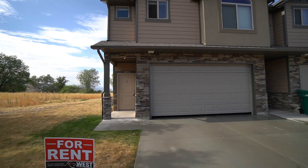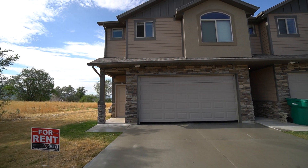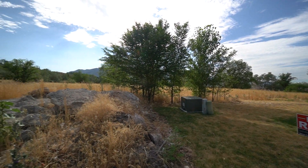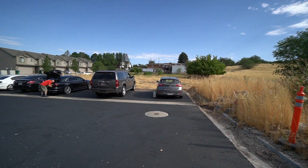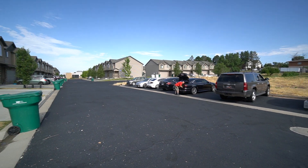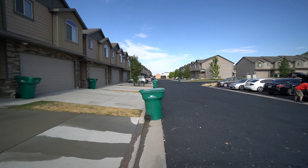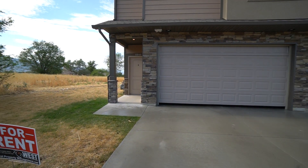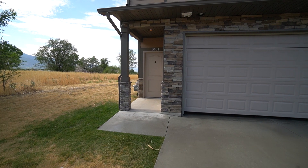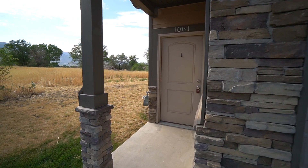We're at 1081 West 2875 North in Layton, Utah. We're going to give you a quick pan of the neighborhood here. You have a nice private parking area for guests and visitors, and you're at the end of the street in a nice quiet neighborhood. This home is 1,410 square feet with three bedrooms and two and a half bathrooms, built in 2017.